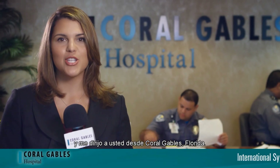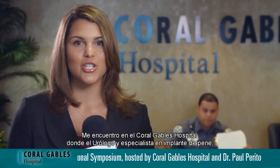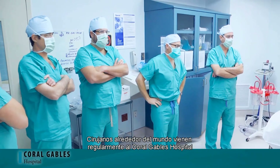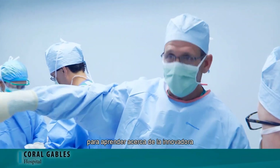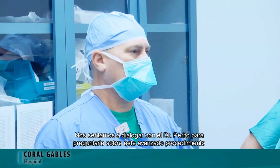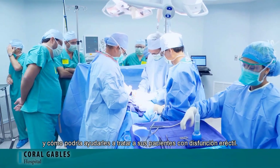Hello, I'm Rhianna Huckins coming to you from Coral Gables, Florida. I'm at Coral Gables Hospital where urologist and penile implant specialist Dr. Paul Purito is hosting an educational event for the international medical community. Surgeons from around the world regularly come to Coral Gables Hospital to learn about Dr. Purito's innovative minimally invasive penile implantation surgery. We sat down with Dr. Purito to ask him about this advanced procedure and how it can help men with erectile dysfunction.